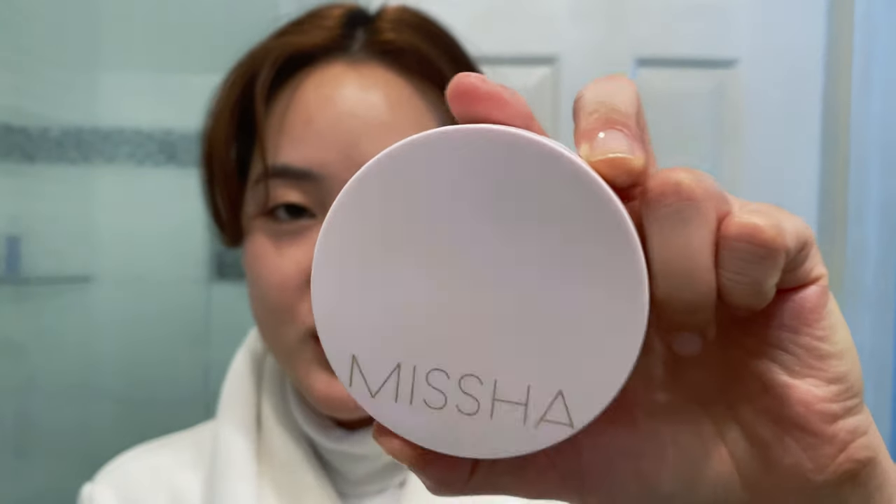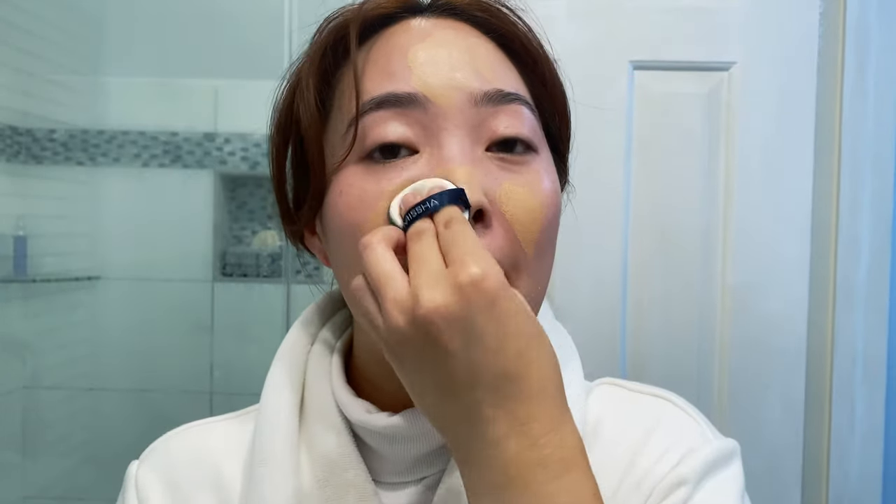I put on my primer, Hourglass Mineral Veil Primer, as always. I'm letting that set for a bit, and then for foundation I'm going in with a cushion foundation — the Missha Long Lasting Cushion Foundation. It comes in this little packaging with a little puff, but I'm not really going to be using the cushion puff. I'm just going to use it to spread the product around my face.